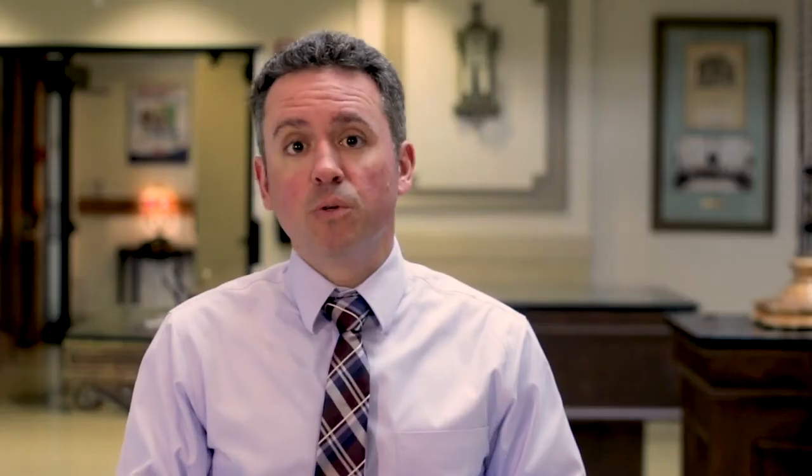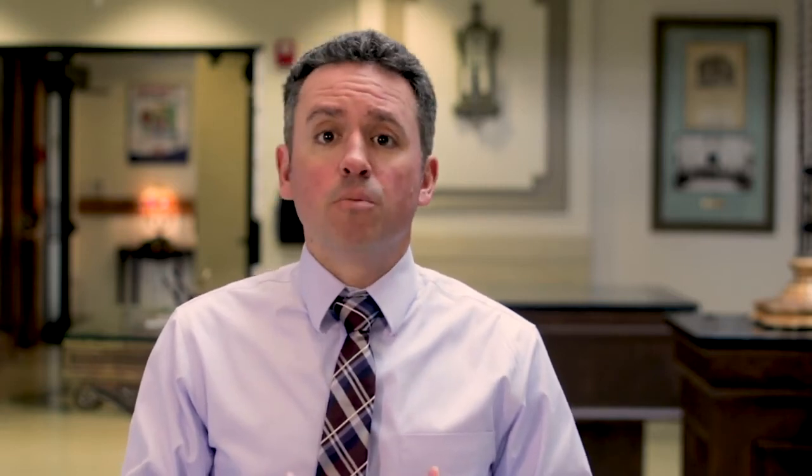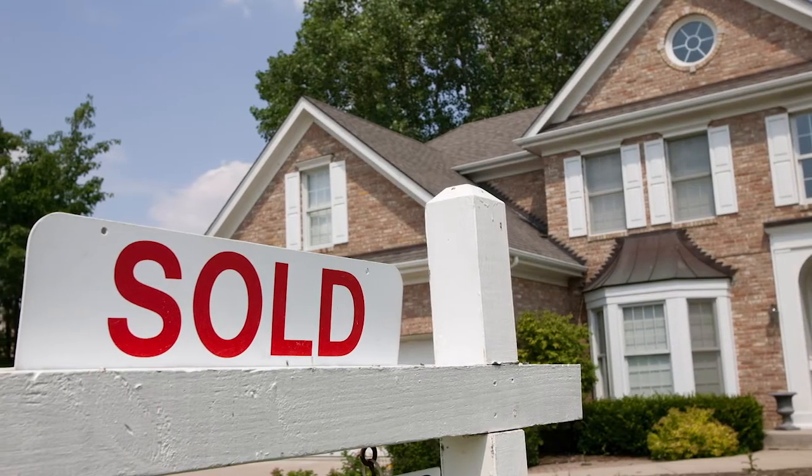A certified appraiser will identify a variety of factors to determine your home's value, which include the square footage, number of rooms, location of your home, the condition of your home, and the age of your home compared to recent properties sold in the area.